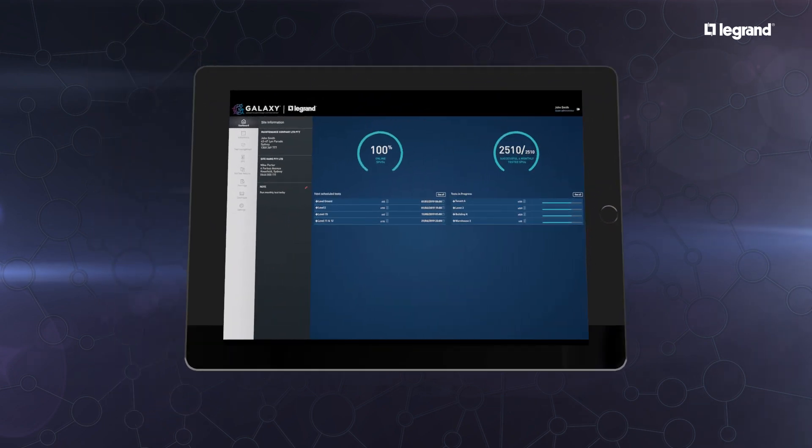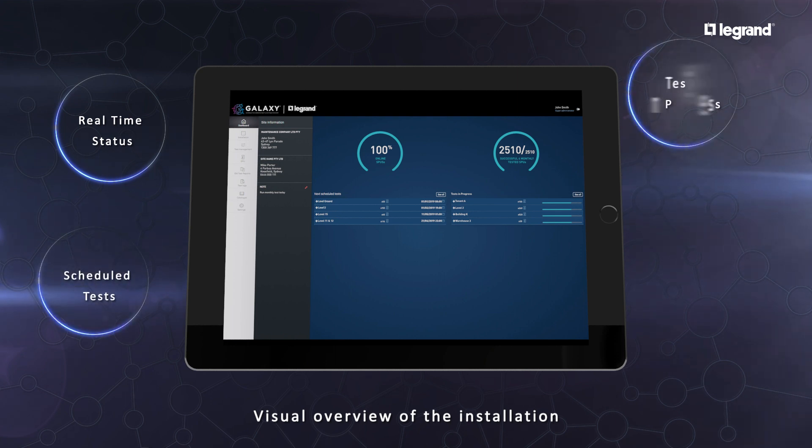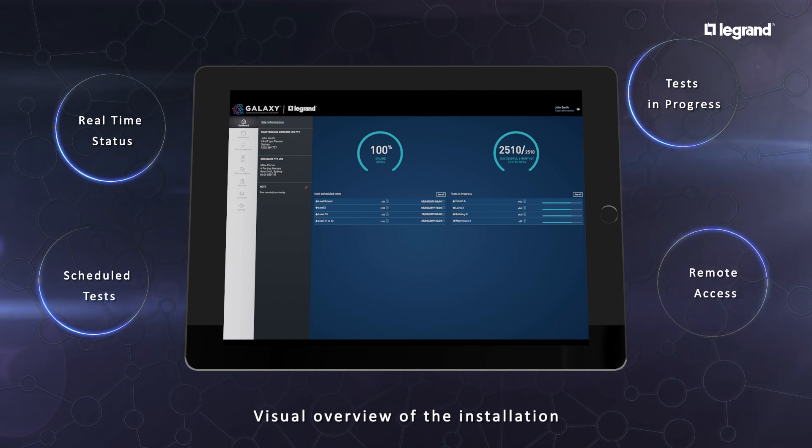The Galaxy dashboard provides a visual overview of the installation, including real-time status, performance data, pending scheduled activities, and tests being performed. The dashboard can be viewed remotely from your device, anytime, anywhere.